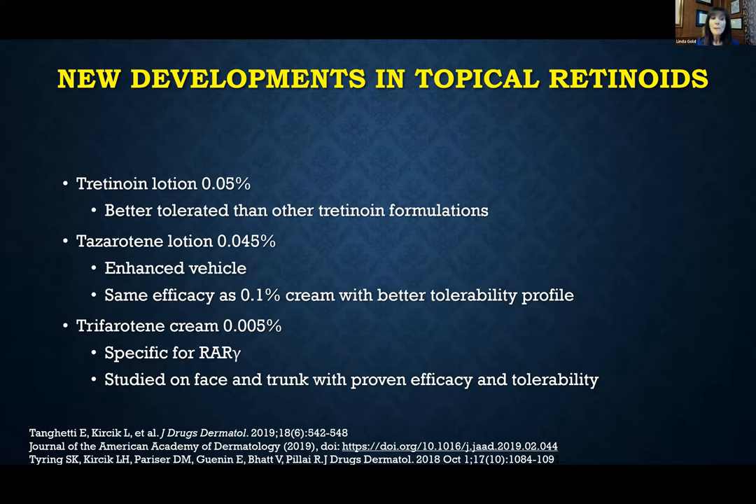Finally, we have a new kid on the block: trifarotene. It comes in a very low concentration — 0.005% — because this drug was specifically formulated to target the RAR-gamma receptor, the retinoid receptor predominant in the skin. We need very low concentrations, which gives us some wiggle room. In clinical trials, we studied it not only on the face but also on the trunk, and found good efficacy and quite good tolerability in both areas. This is the first topical retinoid truly evaluated for truncal acne, proving that a retinoid can work on the trunk and is also well tolerated there.